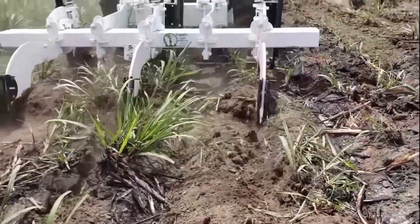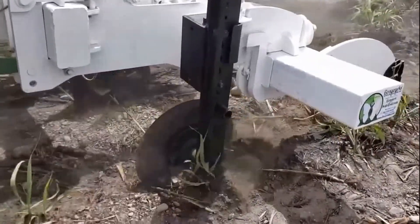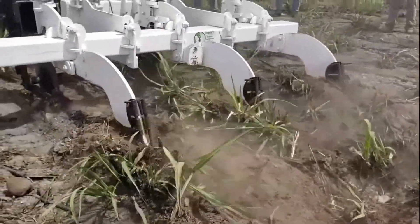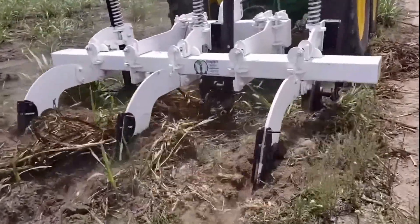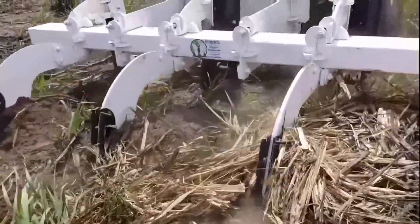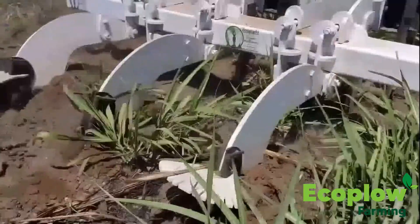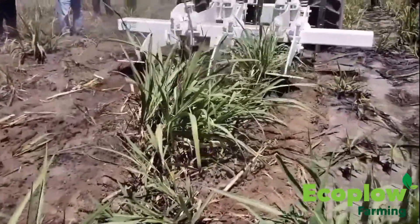We invite you to see the EcoRado working in sugarcane in Jalisco, State of Mayoren in Mexico.